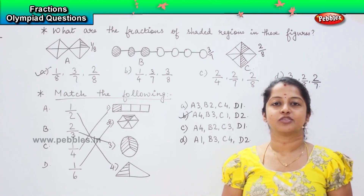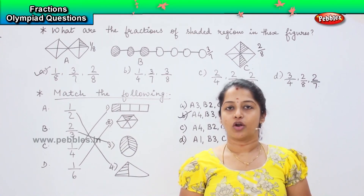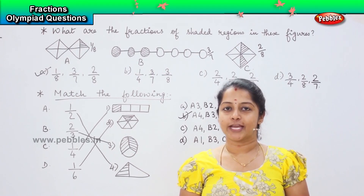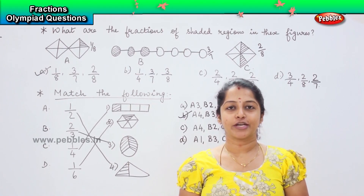So, did you enjoy doing fraction sums, children? You learnt quite a lot, and it was fun solving the questions together. Hope you enjoyed it.